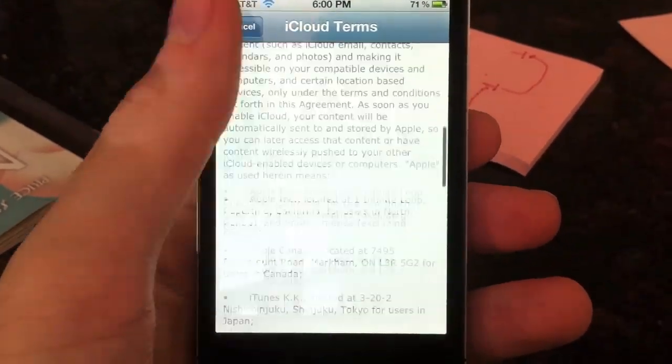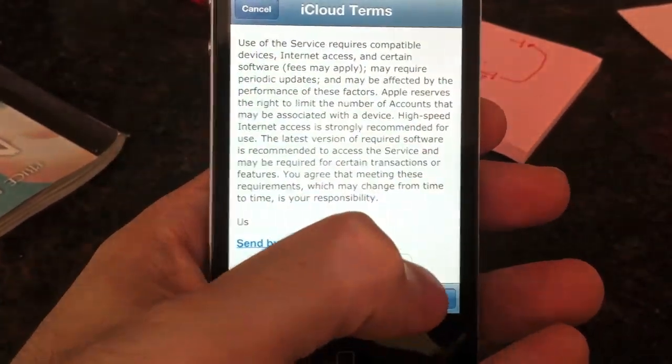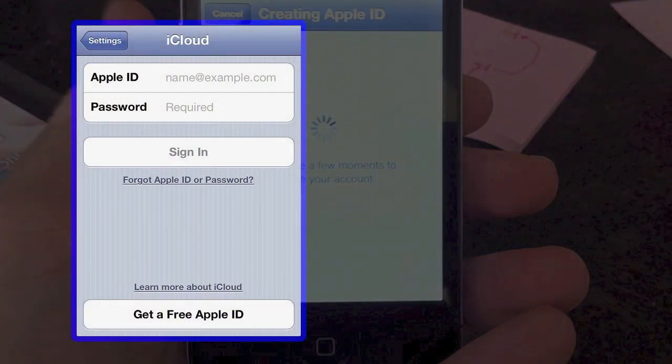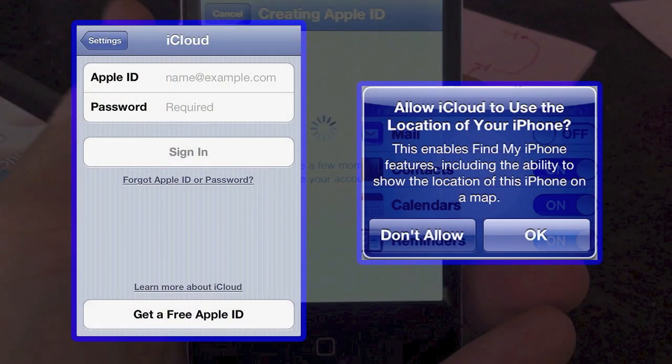You'll have to agree with the terms of service on this screen and then set up an Apple ID and password when this screen pops up, and then give permission to the phone to track your location by clicking okay here.